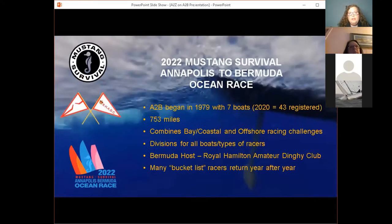This is a little bit about the Annapolis to Bermuda Ocean Race. Our title sponsor is Mustang Survival. We've got a race that's been going on since 1979. It is 753 miles — a good five to seven days down the bay and across the Gulf Stream over to Bermuda. The great part about this race is that it combines bay racing, which many of us are very used to doing, with some offshore challenges. So it's sort of two races in one.